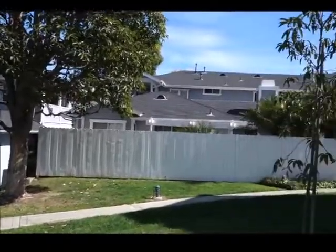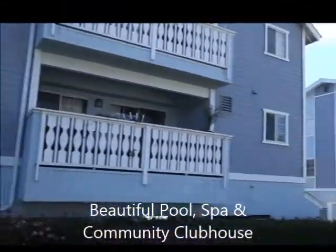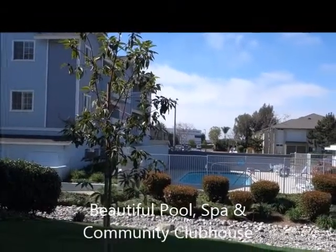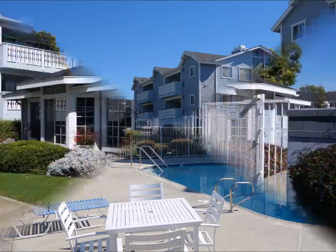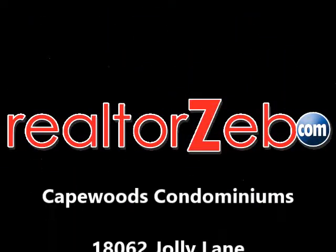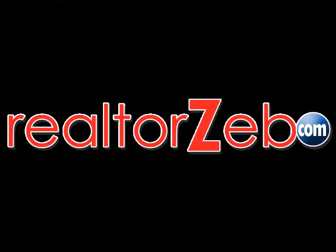There are two car garages and subterranean parking as mentioned, and this beautiful pool, spa, and community clubhouse.